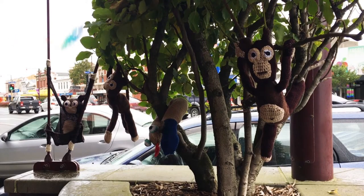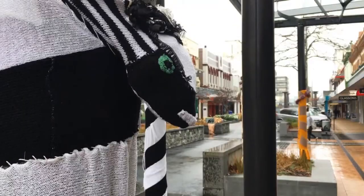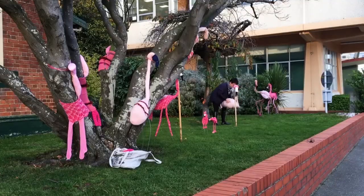It's a jungle out there in Invercargill's city centre and now there's a safari to accompany it. Knitted animals have been scattered around the city to add a burst of colour to the Southland Festival of the Arts.